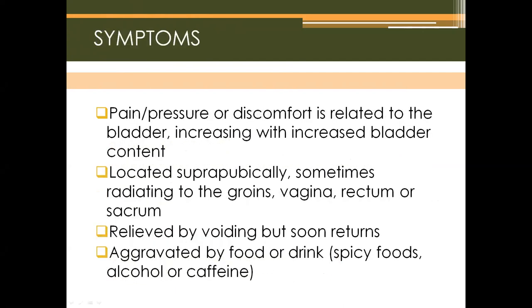Symptoms include pain, pressure, or discomfort related to the bladder, increasing with increased bladder content. It is located suprapubically, sometimes radiating to the groins, vagina, rectum, or sacrum. It is relieved by voiding but soon returns, and can be aggravated by certain foods or drinks such as spicy foods, alcohol, or caffeine.